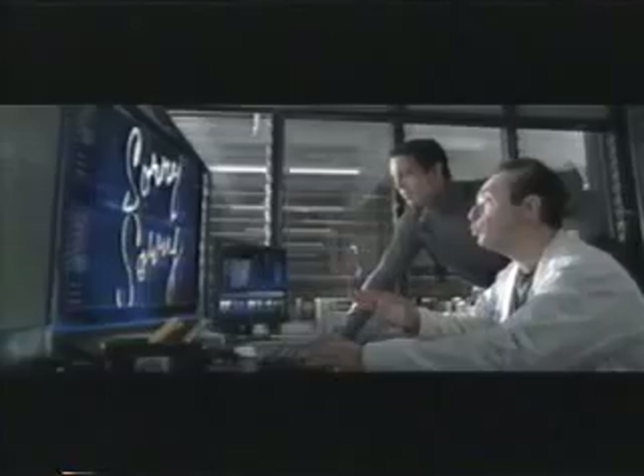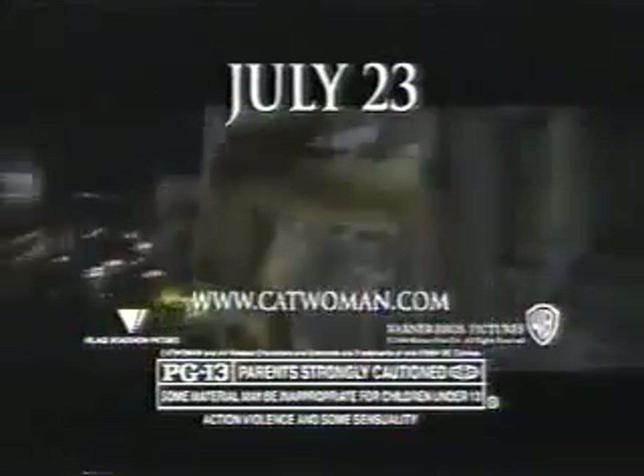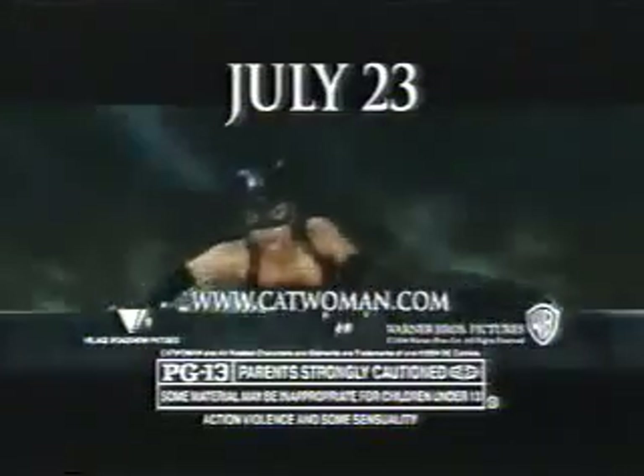The life she had was taken away. Now she's reborn. This person's very self-confident — to fight for what she believes. Catwoman, rated PG-13. Starts July 23rd.